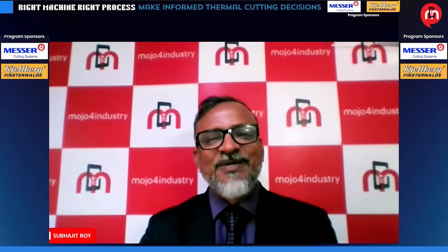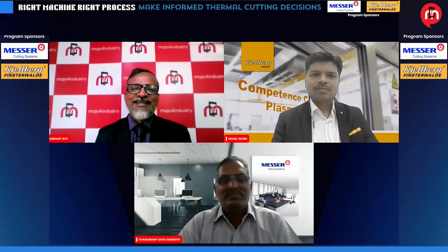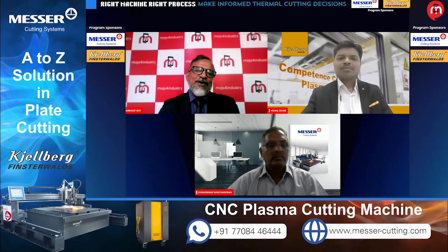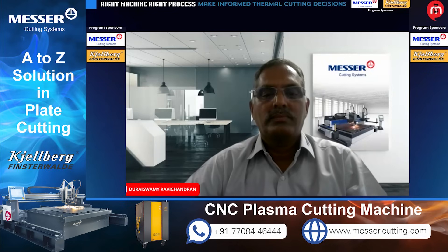We have two distinguished speakers joining us today. Mr. Durai Swamy Ravichandran is the DGM Application Engineering and Intelligence Solutions at Messer Cutting Systems India. And for the very first time, we are pleased to be joined by Mr. Vishal Devore, Director at KELBHAG India. Our first speaker, Mr. Durai Swamy Ravichandran, is a seasoned professional in Application Engineering and Intelligent Cutting Solutions. He will be sharing valuable insights on thermal cutting processes and how to choose the right method for specific needs.